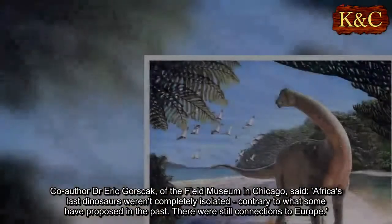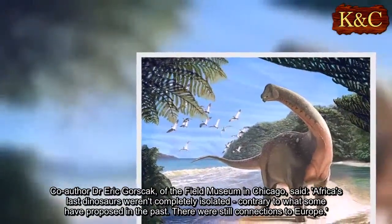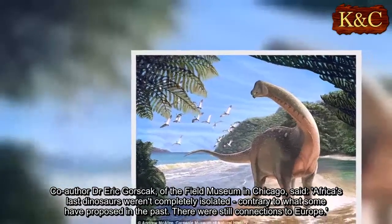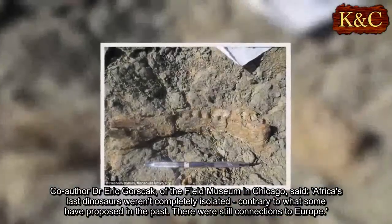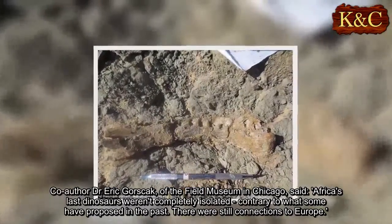Co-author Dr. Eric Gorskak, of the Field Museum in Chicago, said: 'Africa's last dinosaurs weren't completely isolated, contrary to what some have proposed in the past. There were still connections to Europe.'